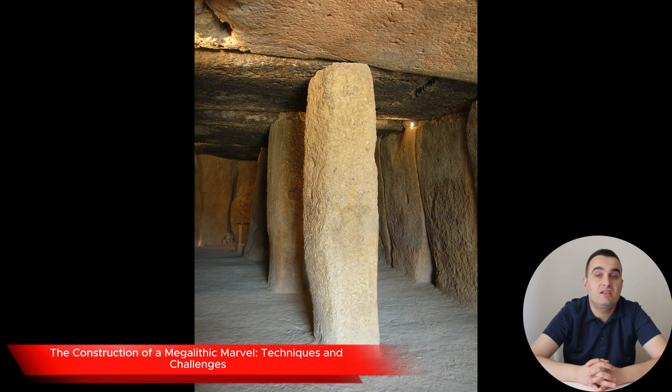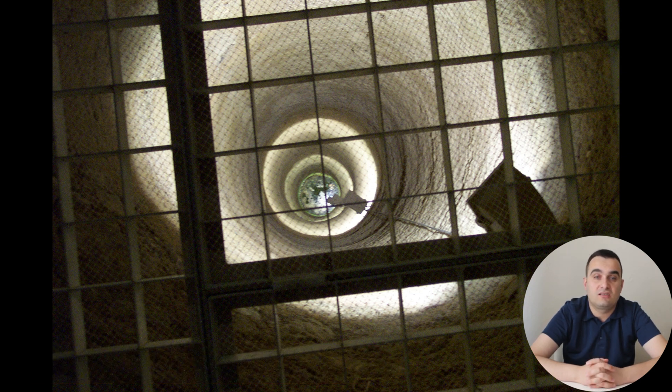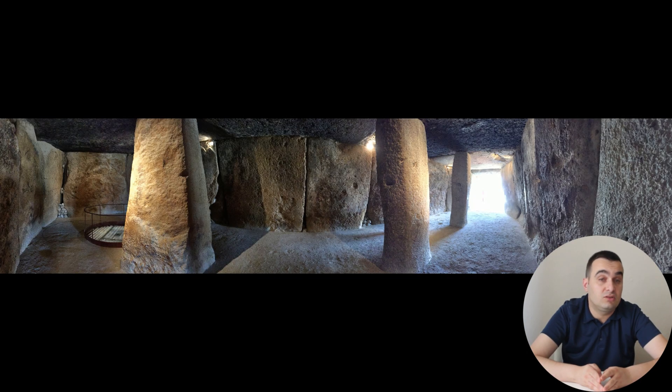The Dolmen de Menga's construction is a puzzle that continues to intrigue researchers. At nearly 25 meters long and 5 meters wide, the tomb consists of 32 massive stones, carefully selected and transported from a quarry located 850 meters away and 50 meters higher in elevation. This distance and elevation difference might seem trivial with modern machinery, but in the Neolithic era, it presented a formidable challenge. One of the most compelling theories about the transportation involves the use of large wooden sleds and ropes. The builders likely relied on human muscle, and perhaps even domesticated animals, to drag these colossal stones across the landscape. To minimize friction, they might have used water or animal fat to lubricate the path, reducing the effort required to move each stone.